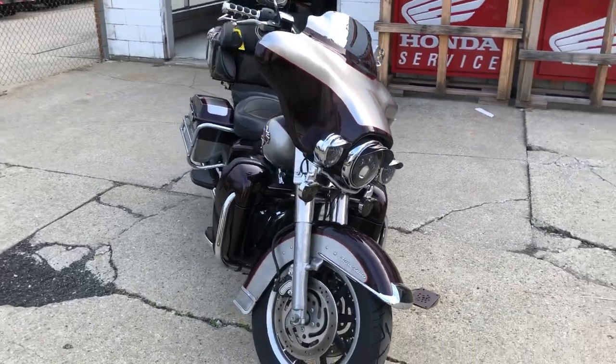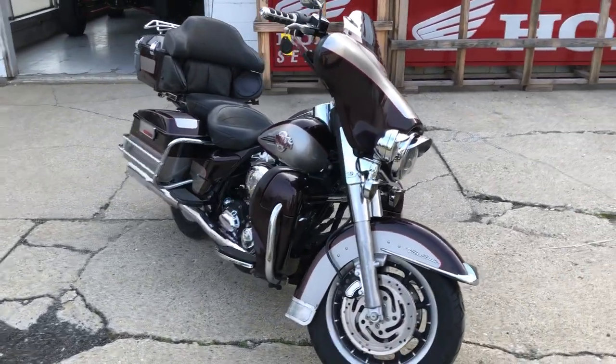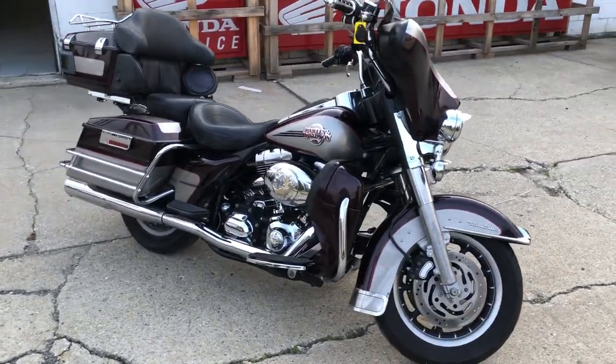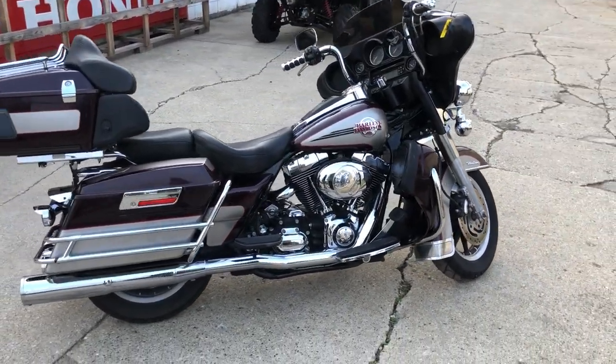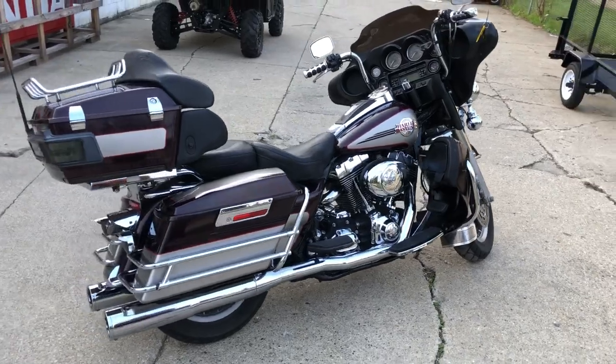Nice clean bike. Comes with a Mustang seat, dual Vance and Hines exhaust. This one runs strong, everything works as it should, needs nothing. Great bike for the money, guys — only $5,999 for this '07 Ultra Classic.